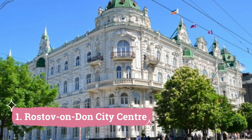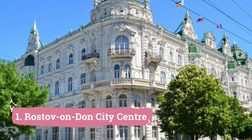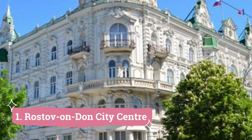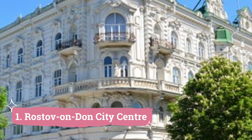1. Rostov-on-Don City Centre. A must-see tourist site, Rostov-on-Don City Centre is situated in the enthralling city of Rostov-on-Don in Russia. All interests are catered to by the wide variety of attractions and activities available at this energetic centre.